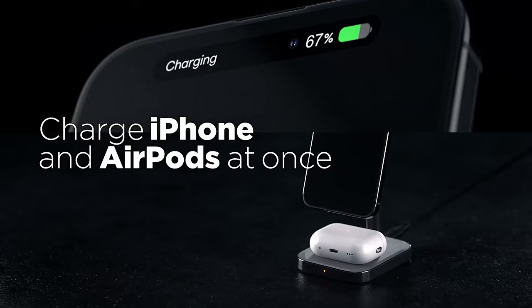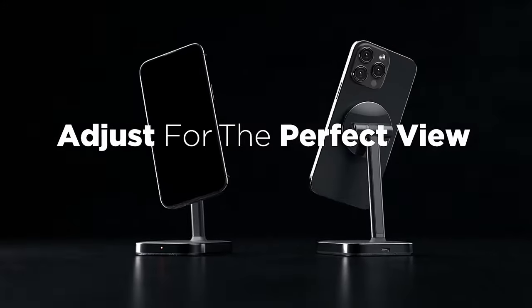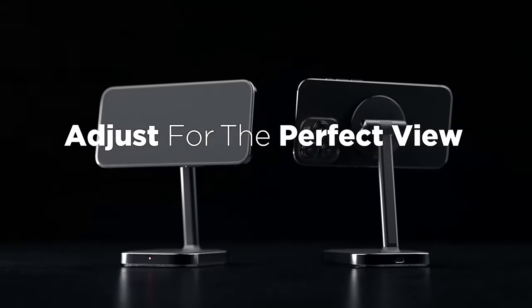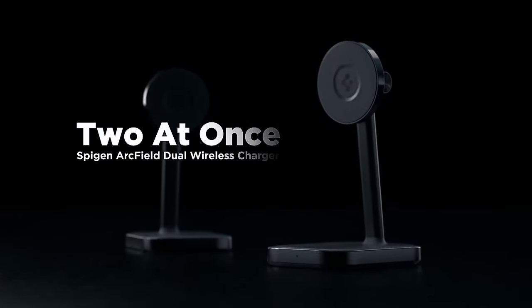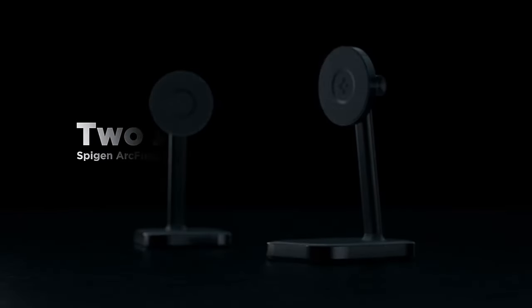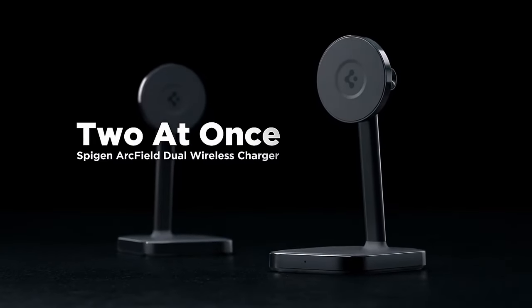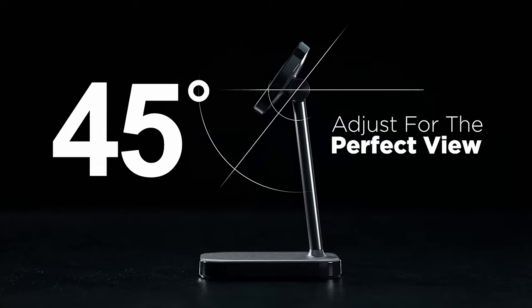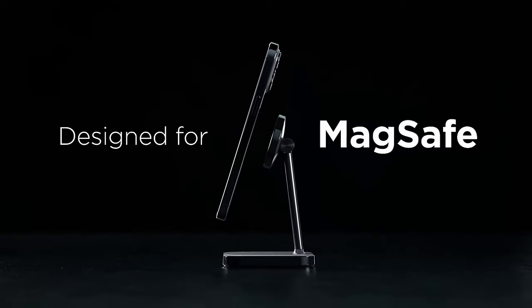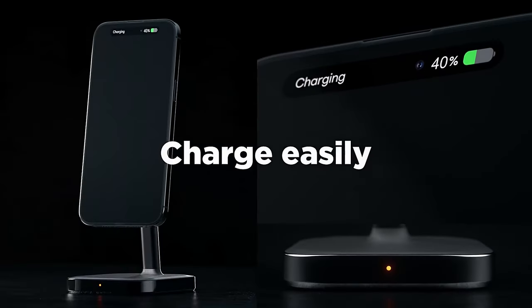The customizable viewing angle lets you adjust the stand up to 45 degrees, perfect for watching videos while your iPhone charges seamlessly in standby mode. Compatibility is a breeze — it works with a wide range of iPhone models from the latest 16 series all the way back to the 12, and whether you have AirPods Pro or the 2nd gen, they're covered too.